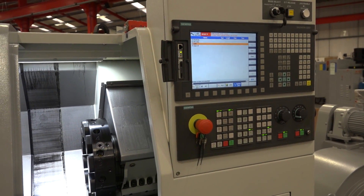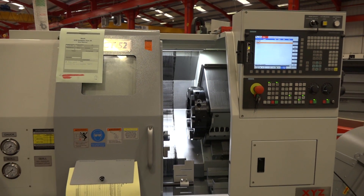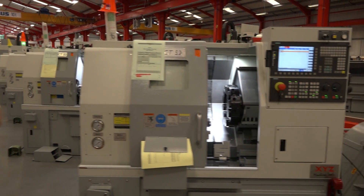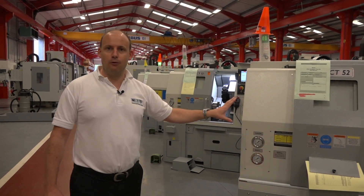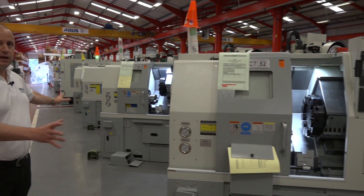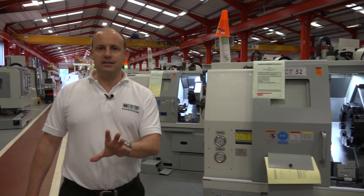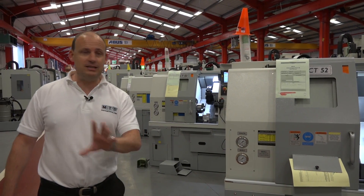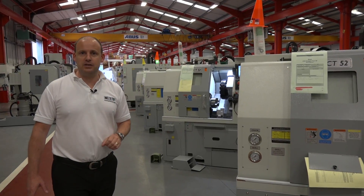If you are beginning in the world of turning, then these CT52s are great entry level turning centres. And if you're really not worried about the fact that this door is changing colour on the new machines, why not contact XYZ Machine Tools and get a great deal on one of these CT52 turning centres.